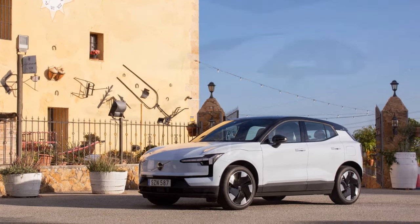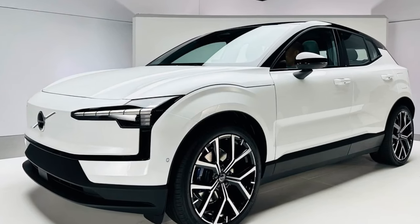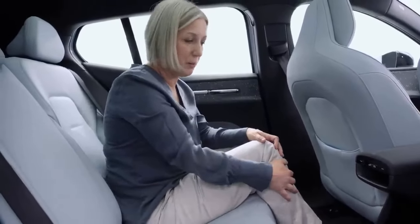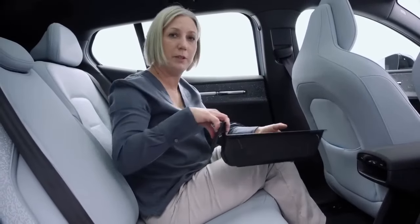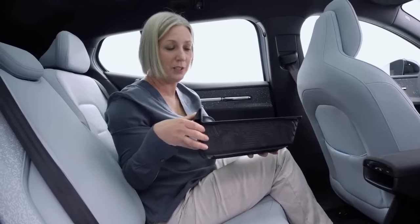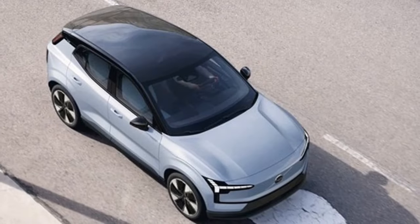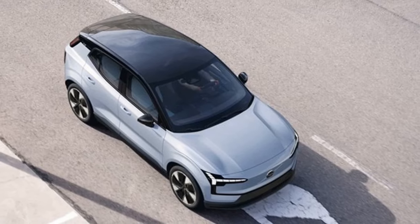2025 Volvo EX30 – a fun-sized electric SUV that packs a punch. Volvo dives into the growing market of compact electric SUVs with the 2025 EX30. This stylish offering blends practicality, surprising pep, and signature Volvo safety features in a package that starts under $40,000. Let's see if the EX30 lives up to the hype.